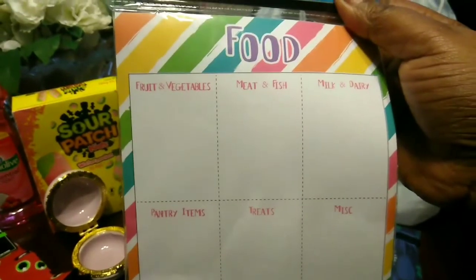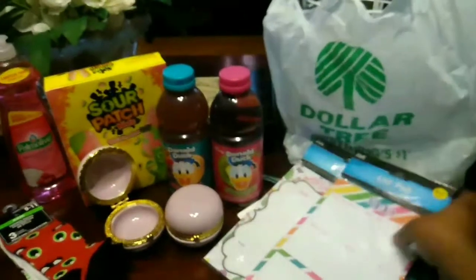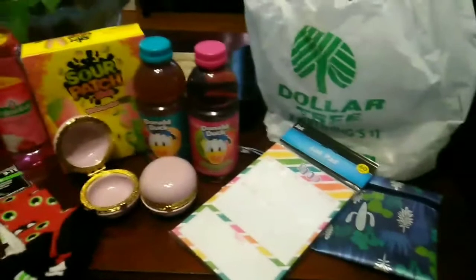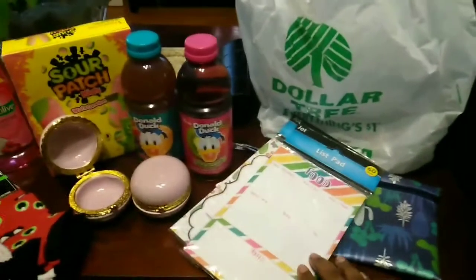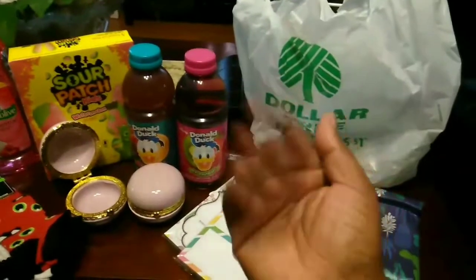I also found a food, fruits and vegetables — meaning fish and so on — and notes list pad, which is more like a list for when you're getting ready to go grocery shopping, just to show what you need in the house. I thought that was a really good thing. That's all the stuff I found — I hope you guys like my haul today. See you guys later!